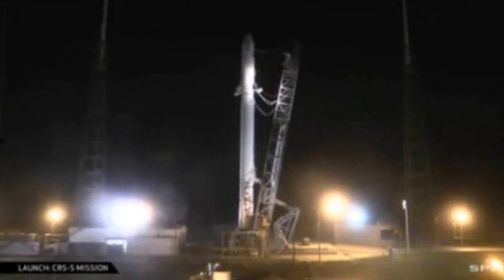Rocket Lab's commercial low-Earth orbit operations are scheduled to commence in 2016.